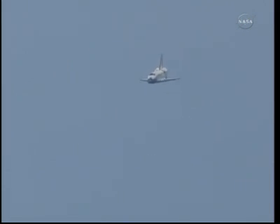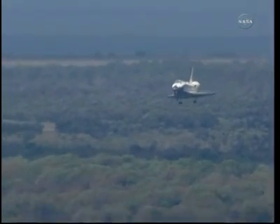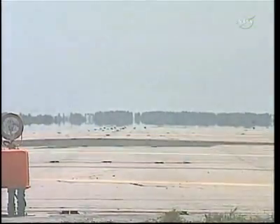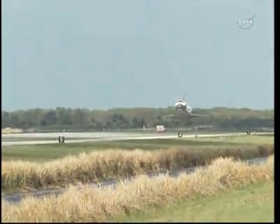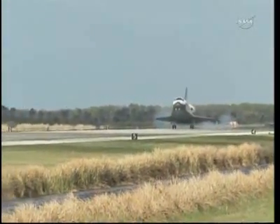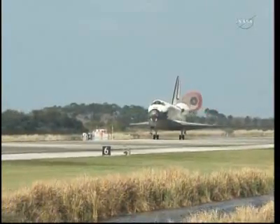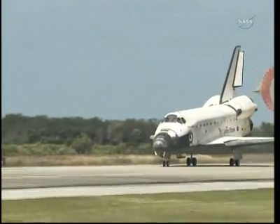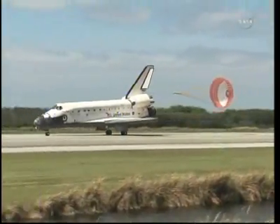Space Shuttle Discovery now on final approach to the Kennedy Space Center. Discovery, just more than 30 seconds to go. Discovery gear is down and locked. Main gear touchdown. The nose of the shuttle being rotated down toward the flight deck. The parachute being deployed. Nose gear touchdown — the end of a historic journey. And to the ship that has led the way time and time again, we say farewell, Discovery.